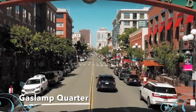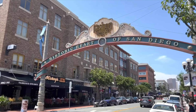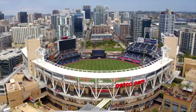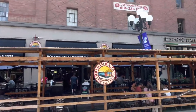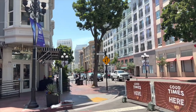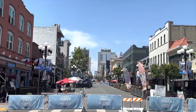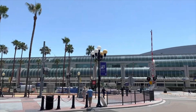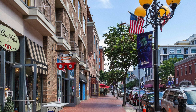The Gaslamp District is the main entertainment area in downtown San Diego. It's located very close to Petco Park, so if you're going to see a Padres game, this is a great area to visit beforehand for a bite to eat. The Gaslamp District offers a wide variety of shopping, restaurants, and people watching. Some streets are actually blocked off from cars, making dining out a great experience.